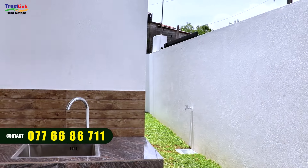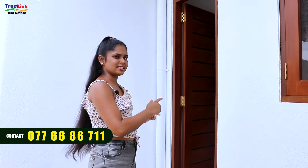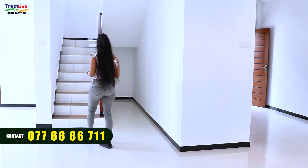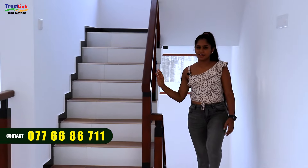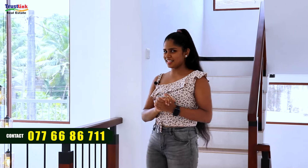This is our backyard area. Now you can use the staircase — the staircase is available to take you upstairs. So you can use the staircase to go up.